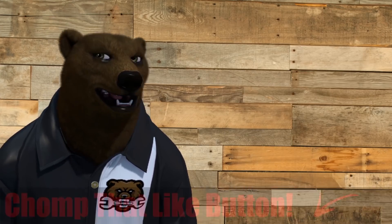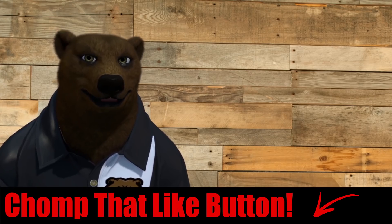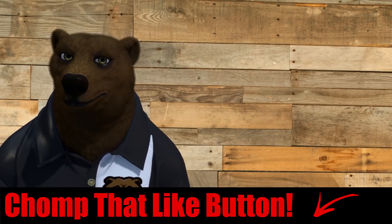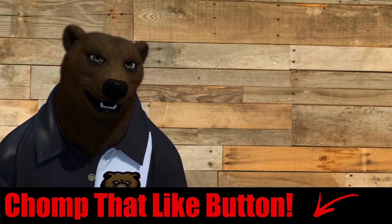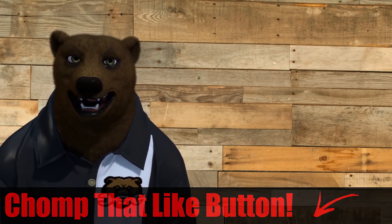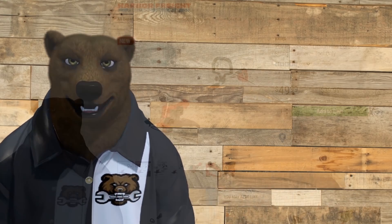Before we jump in, I just want to ask: have you chomped the like button? It's delicious, it's nutritious — just like Mom used to make. The algorithm really wants you to do it, so if you find value in what we're giving you here, chop the like button. Maybe even consider hitting that old subscribe button. Anyway, on with the show.